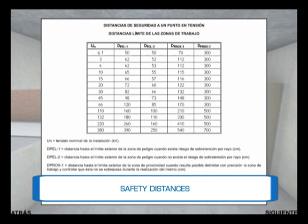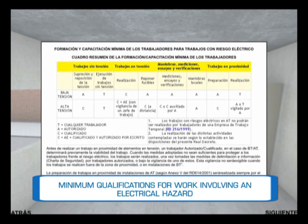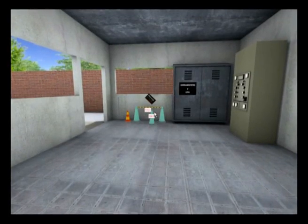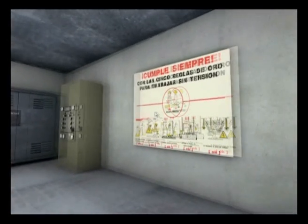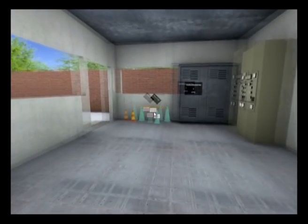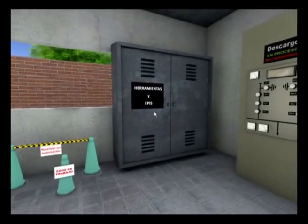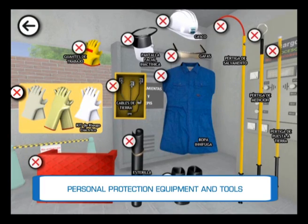This Royal Decree also specifies safety distances as a function of the voltage, of weather conditions and of the degree of control and demarcation of the work area. During the simulation, the worker must recognize and use the appropriate work equipment and personal protection equipment: actinic visors, insulating gloves, insulating stools or mats, fireproof clothing and work equipment such as poles, grounding elements, etc.